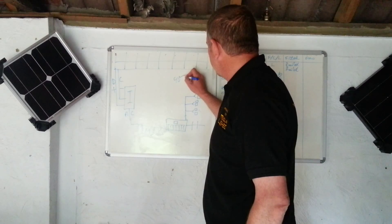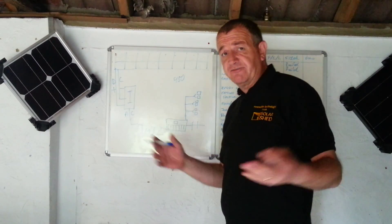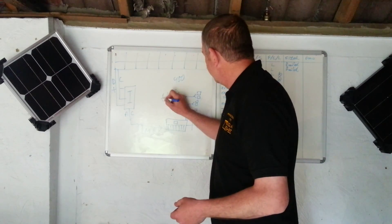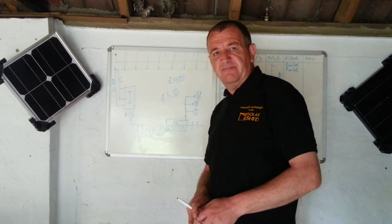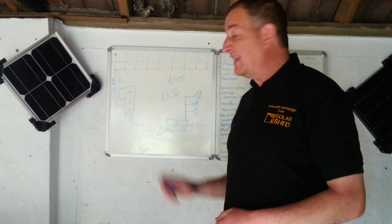So you've got your earnings, your assumed export, plus your savings. You might end up with £900 a year with a very good 4kW system on a £6,500 investment. That's 14.5 to 15 percent return — and that's tax free. And that's how it works.